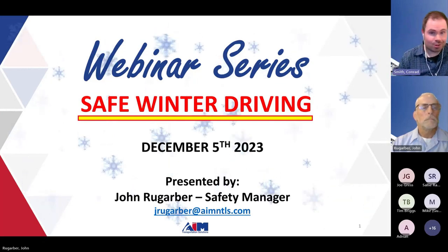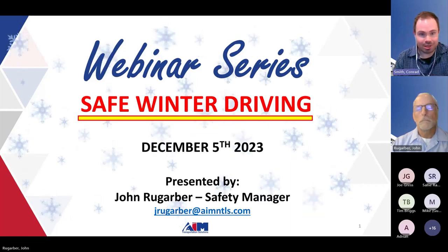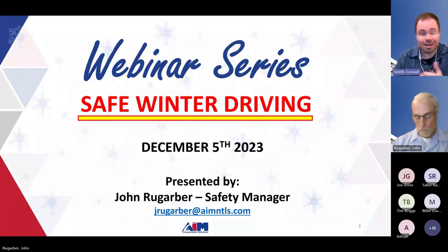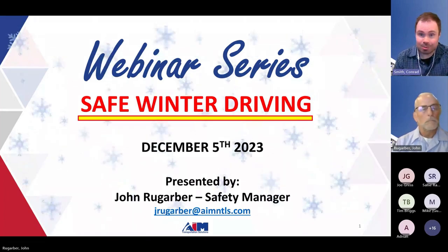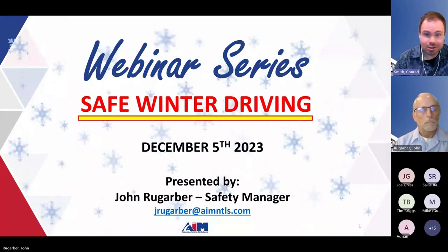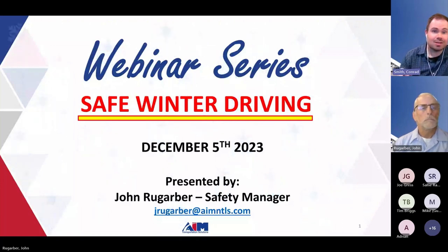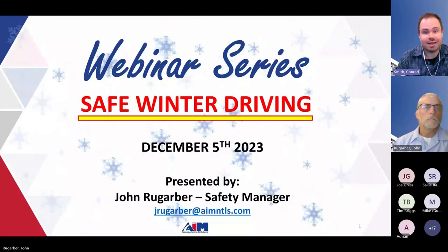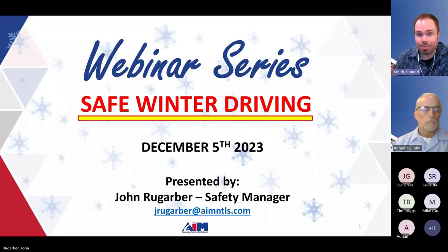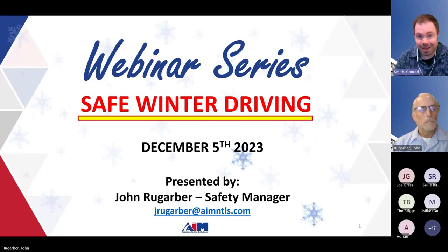Before I hand the mic over to John, I want to give a quick high-level overview of what we do at AIM. We are a complete transportation solutions provider, which includes full-service truck leasing, commercial truck rentals, dedicated contract carriage, maintenance programs including professional shop management, and many of these services can be your first line of defense against the punishing winter months.